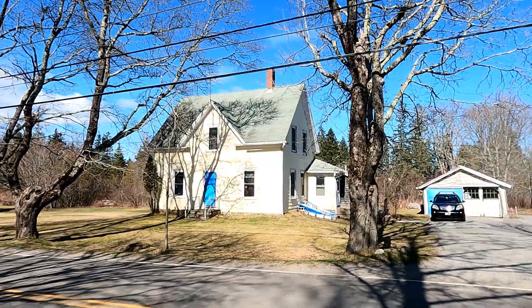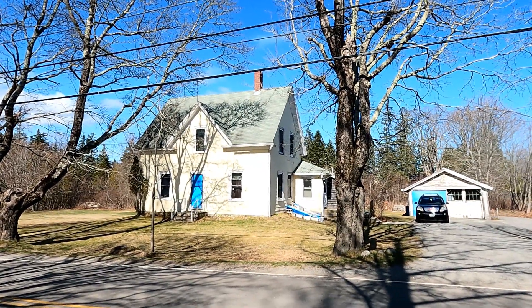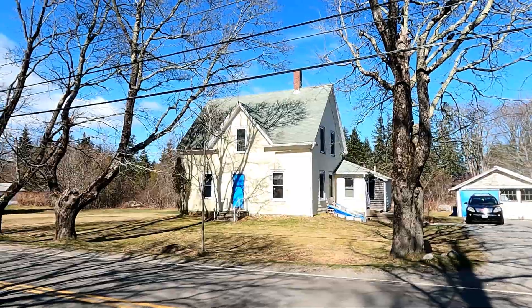I'm out to 333 Seawall Road now. This home, which also looks very much original except possibly for the little lean-to entry there, was built in 1892.